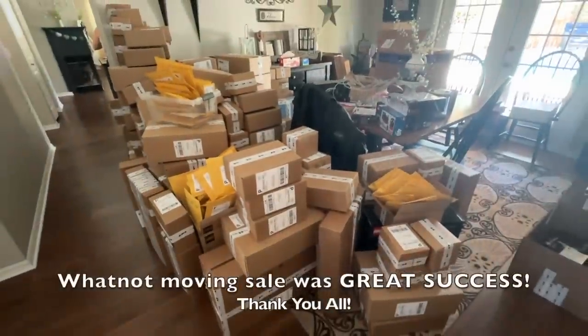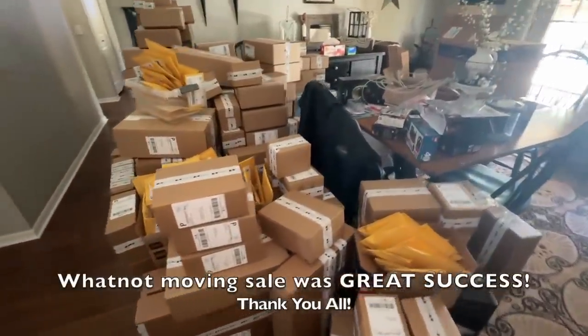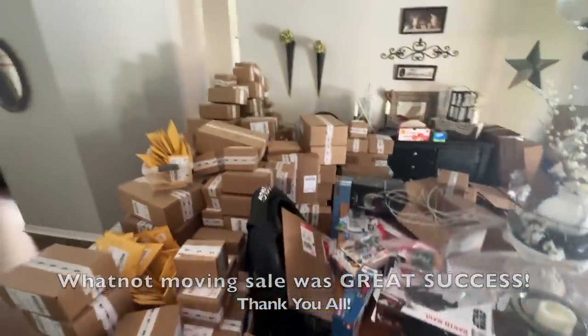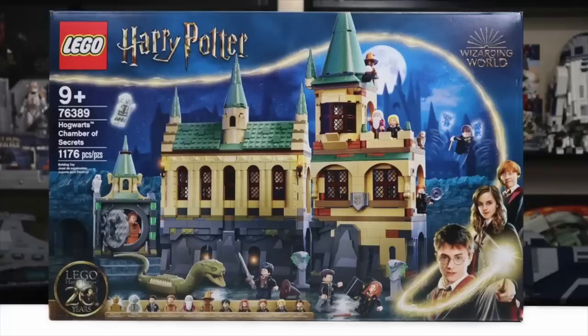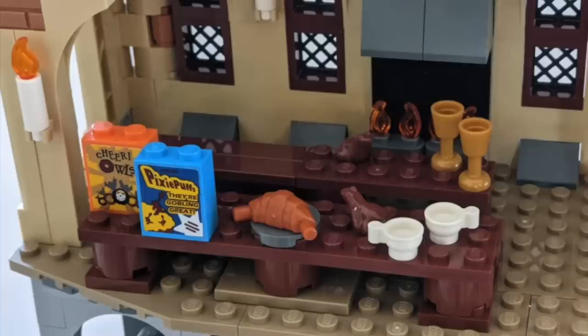I was actually thinking about this a lot lately and it really got me upset again — I'll never get over this one. I was just looking at some of the Harry Potter sets because I was going through and selling a lot of my 2021 Harry Potter sets. I did my content on them. I'm not keeping them. I've decided I'm not going to collect every Harry Potter set. I was looking at them and there were like random cereal boxes that were like Harry Potter Cheerios, Harry Potter Fruit Loops, whatever.